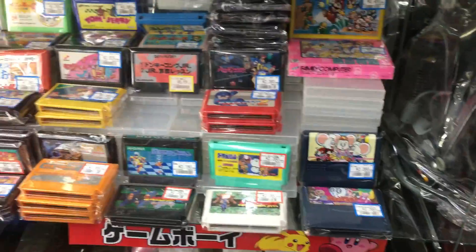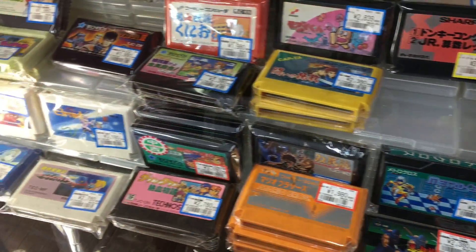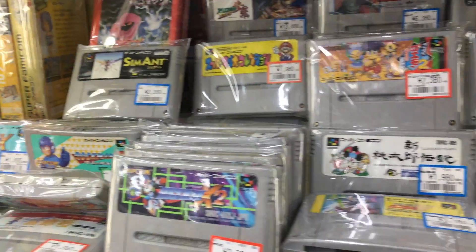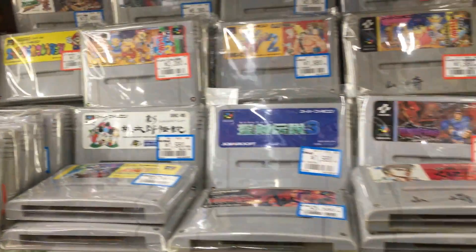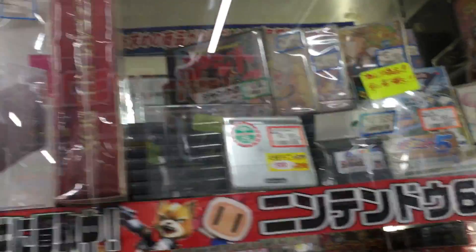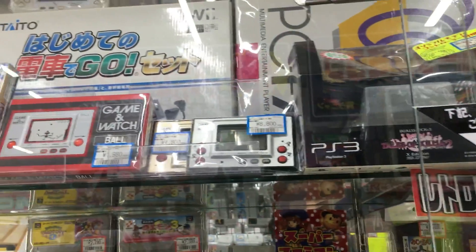Let's see what's in the glass case here. Not really too much that's rare — just a bunch of stuff. You can see some boxed gaming watches.